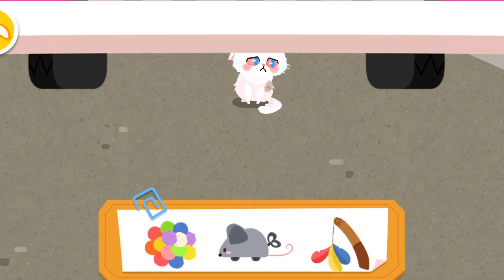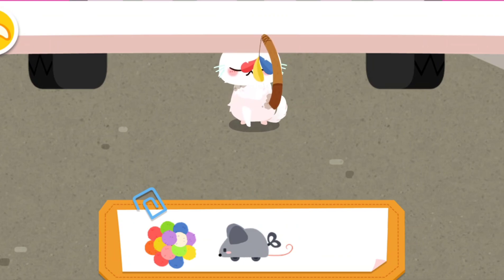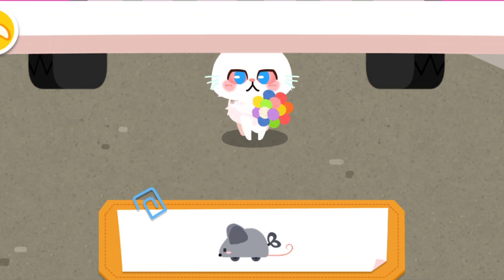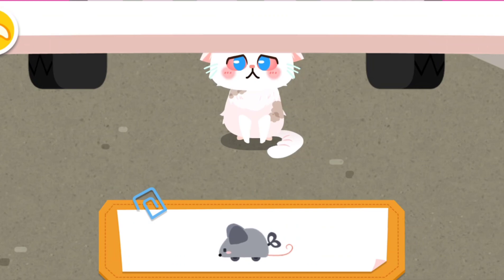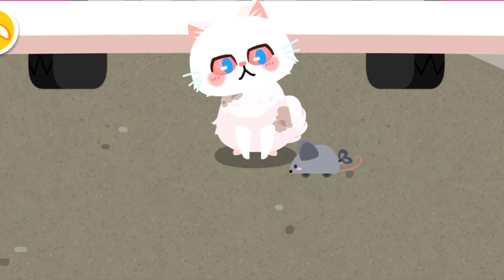It refused to come out. Let's attract it with a toy. The kitten has come out.